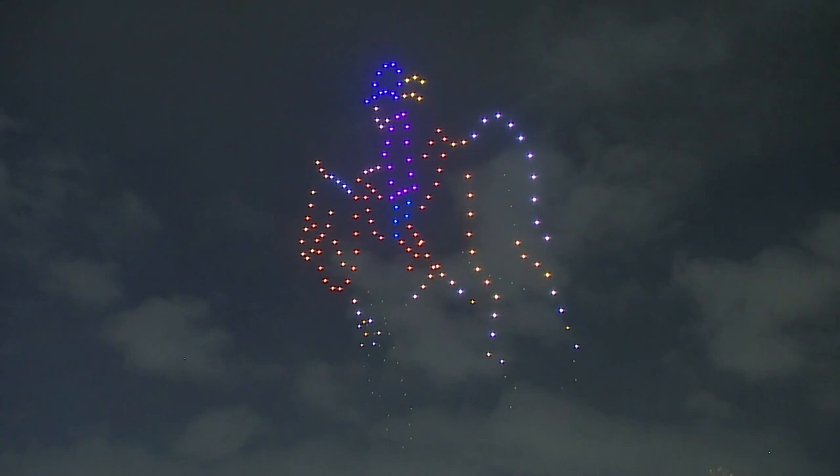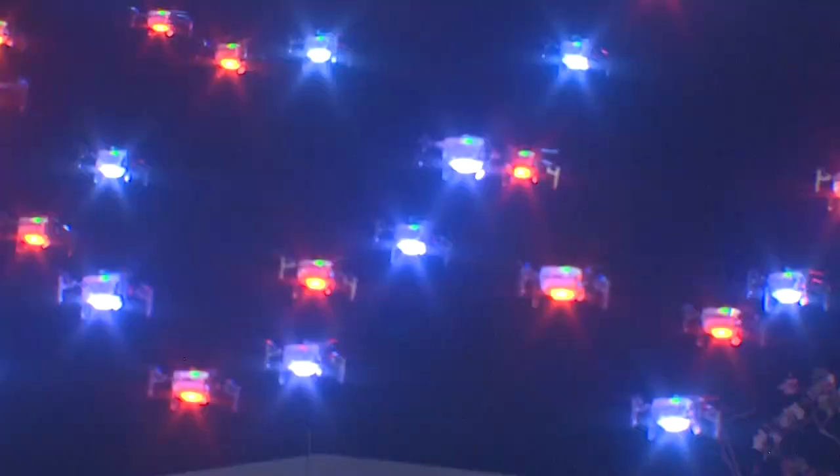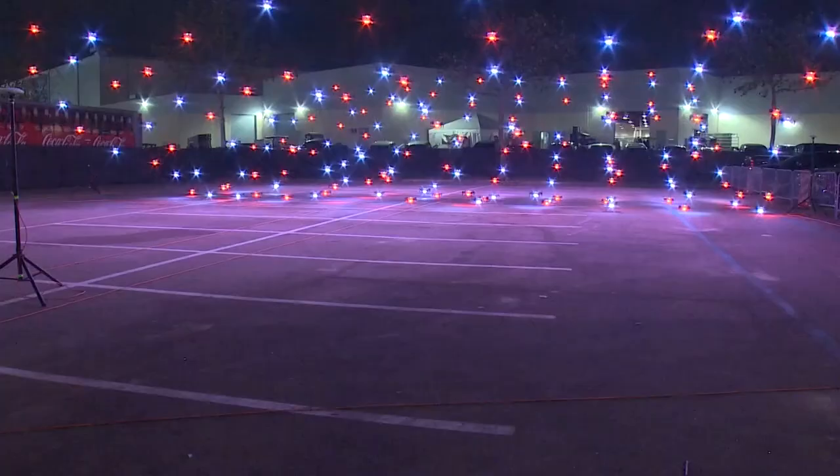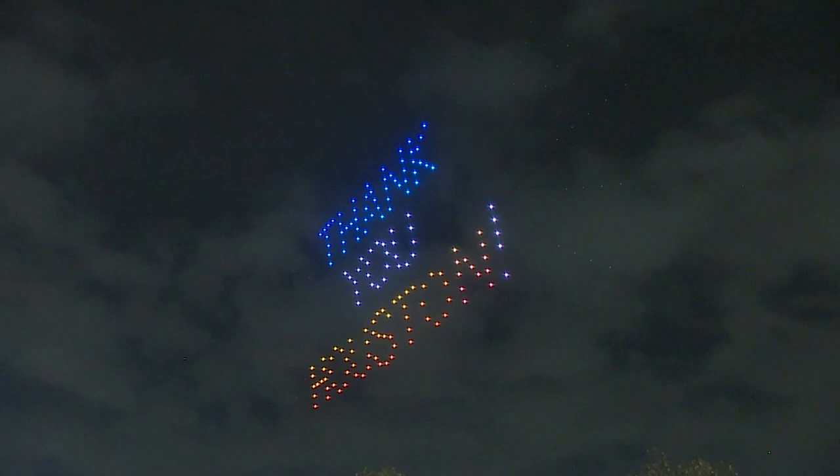The drone show lasts about 12 minutes from lift off to when they land. Johnson says it's still new technology that most people haven't seen a show like this in person. I thought it was wild, to be honest. It was kind of crazy, them all being in sync and being able to take off and land. It's just amazing that someone can figure that all out, think through it, and then do all the work to get a whole performance in the sky. It's awesome.